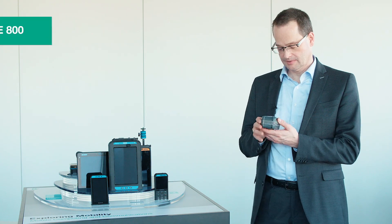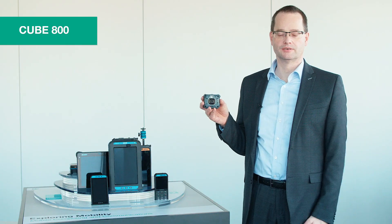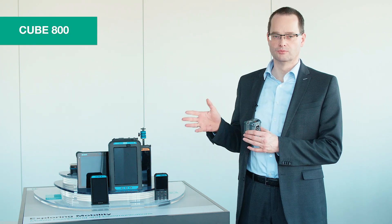Number three: our new thermal and video streaming camera Cube 800, a great addition to our phone portfolio.